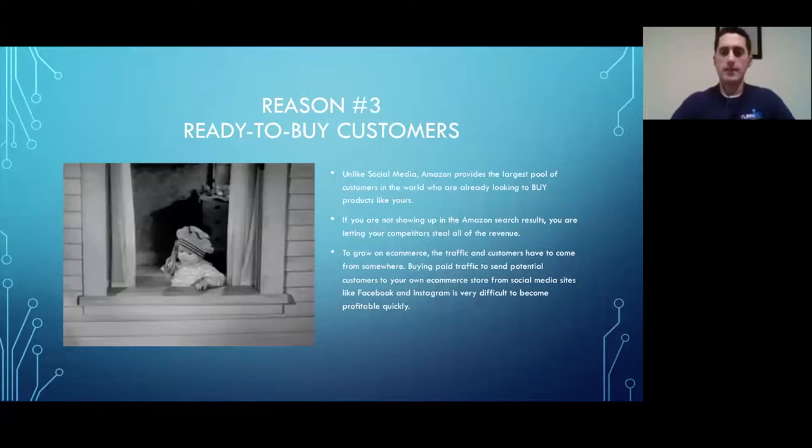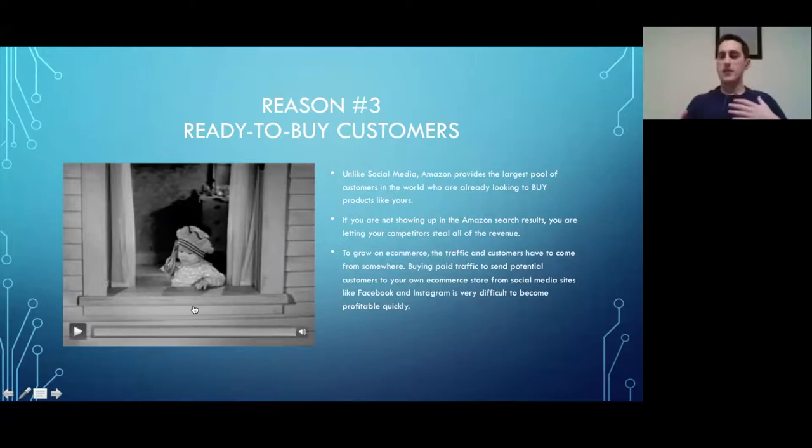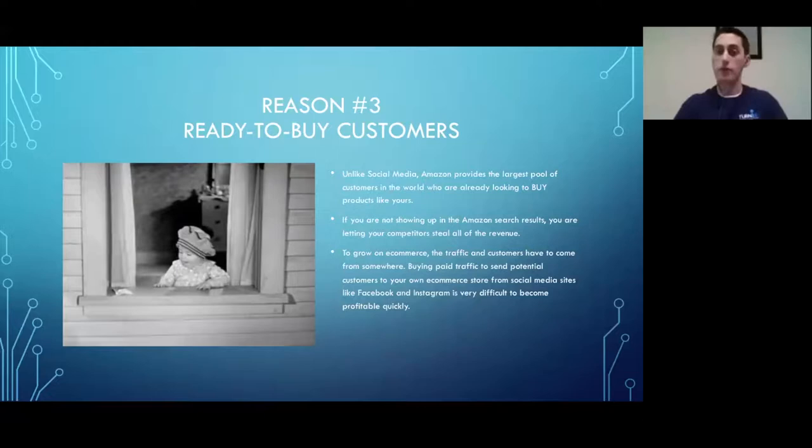If you're not on Amazon, Prime members are going to choose somebody else. Reason number three: unlike social media, people on Amazon are there because they want to buy something right now. They have buyer's intent. On social media, if you put an ad in front of them, they're not there looking for your product — they're relaxing, sharing photos, catching up with friends.